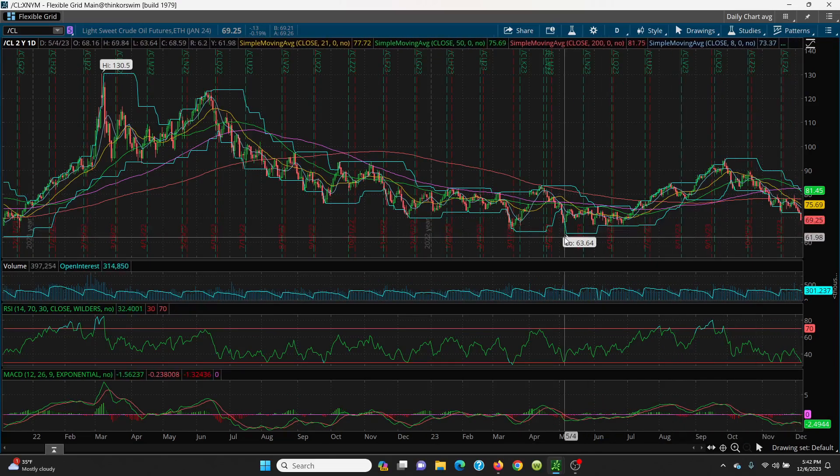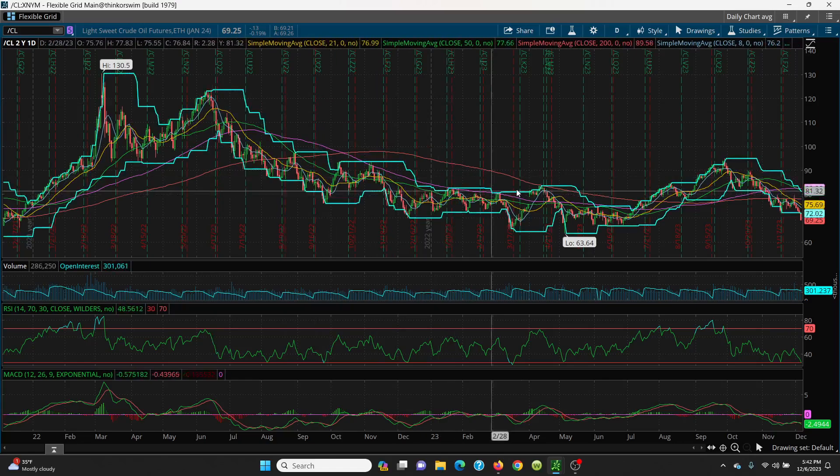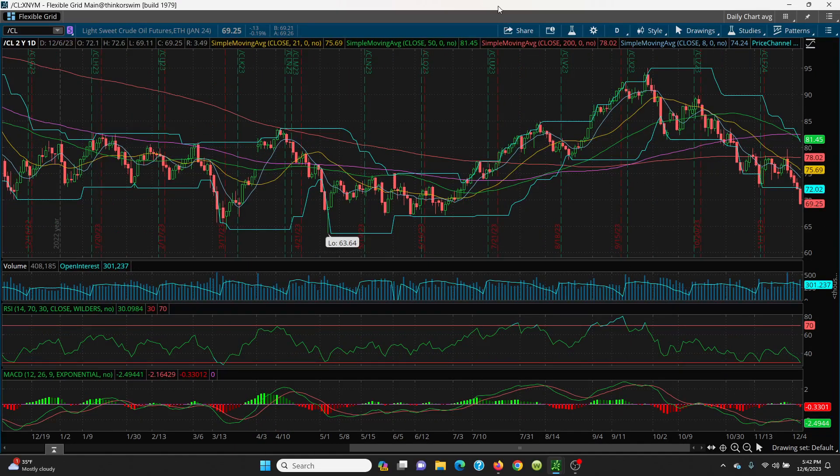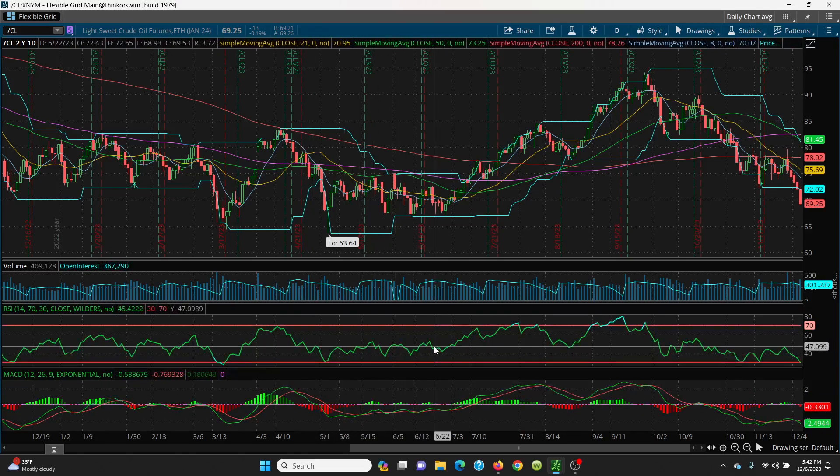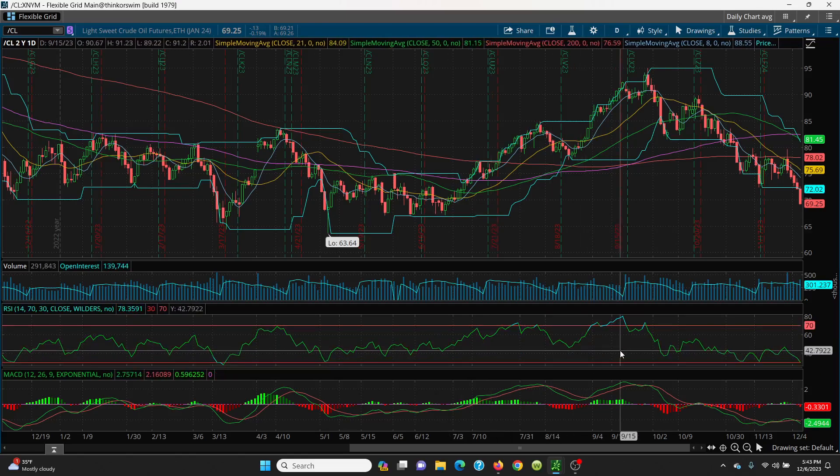Looking at the chart, it ran right up, double topped, came down sideways, tried to rally but just isn't working. Saudi Arabia is cutting 2.2 million barrels per day — you have to ask yourself why they're doing this if the economy and demand are so great. Right now this is just a total bearish pattern. Your MACD fell right off a cliff — the green is back below the red — and your RSI is now headed into oversold territory. That doesn't mean it can't go lower and ride the bottom. There are no divergences on the RSI or MACD right now.